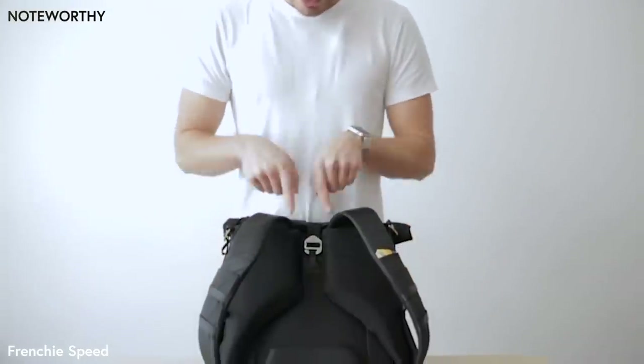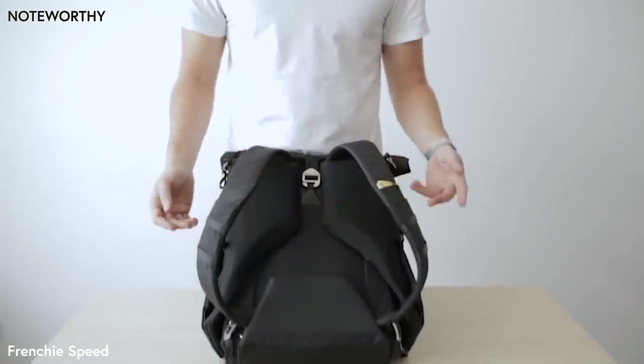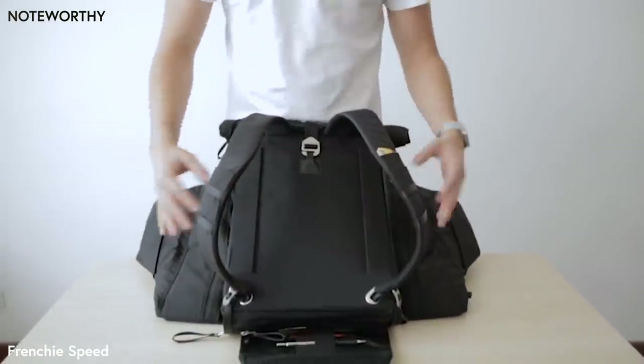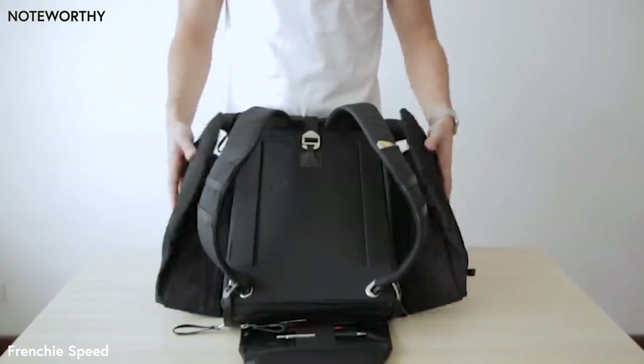Since all the zippers are hidden behind these three flaps, there's no way to access them if the backpack is against your back. However, when you need to access anything from it, it's super fast — you just pull those flaps and off you go. This means you have really fast access without compromising security.